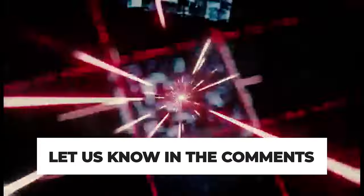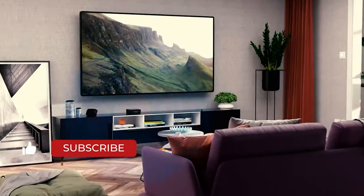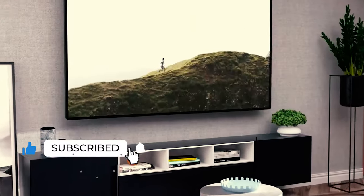Let us know in the comments which model works best for you and why. Thank you for watching the video. If you find this video helpful in any way, give a huge thumbs up and stay tuned for upcoming videos by subscribing to our channel. See you guys in the next one!